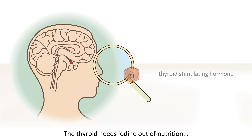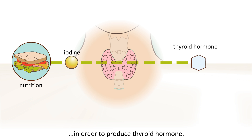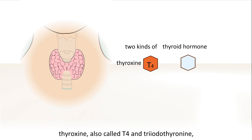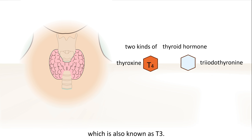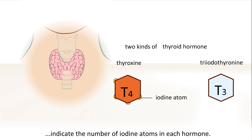The thyroid needs iodine from nutrition in order to produce thyroid hormone. There are two primary thyroid hormones produced by the thyroid gland: thyroxine, also called T4, and triiodothyronine, which is also known as T3. The numbers 3 and 4 in their names indicate the number of iodine atoms in each hormone.